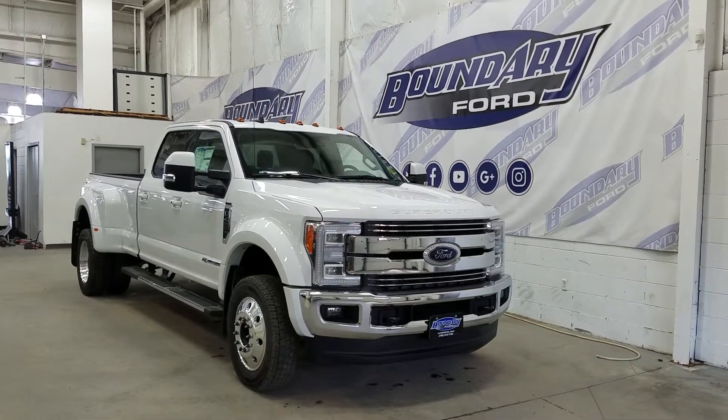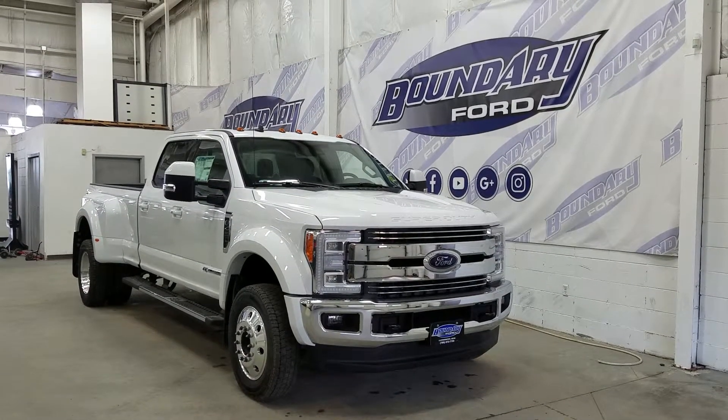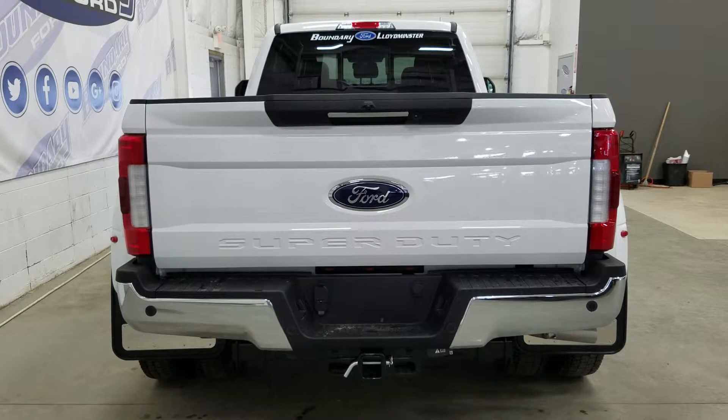We also have our privacy tinted windows at the rear, and on top we have our twin panel moonroof as well as the Lariat app that comes with remote start. At the rear we have our trailer and tow package which includes our 4 and 7-pin connection as well as a trailer hitch connection.